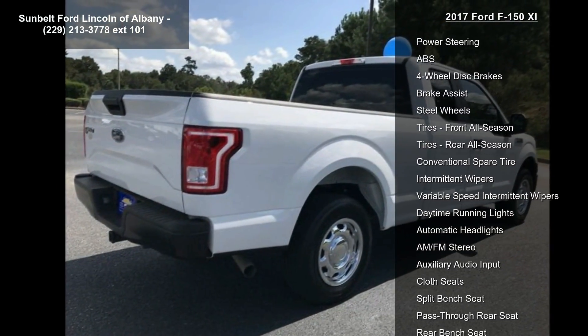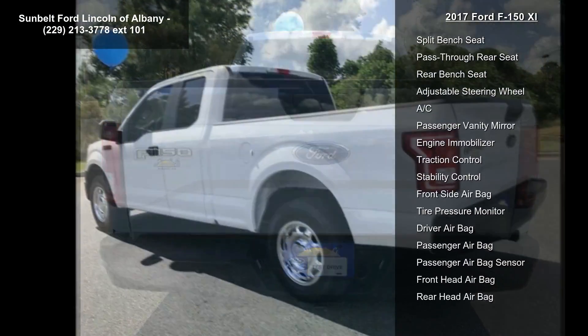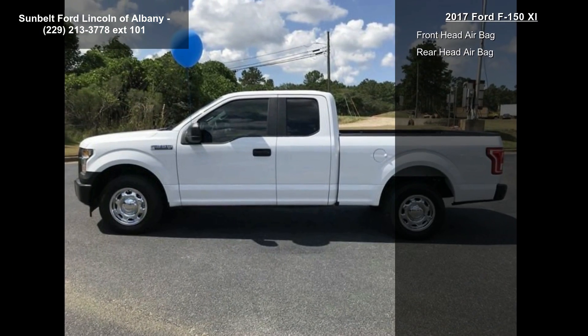This vehicle's top features include rear-wheel drive, power steering, ABS, four-wheel disc brakes, brake assist, steel wheels, front all-season tires, rear all-season tires, and a conventional spare tire.